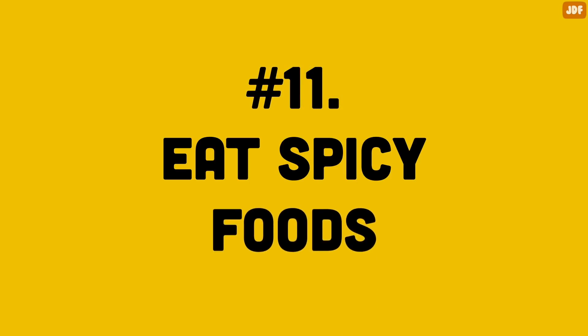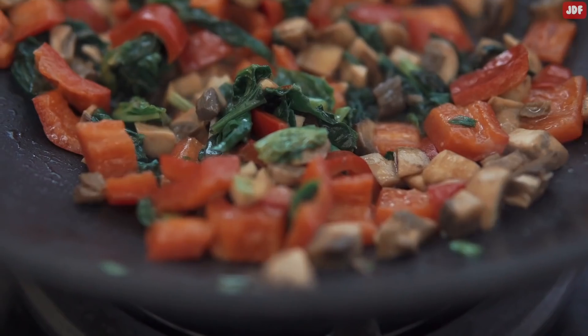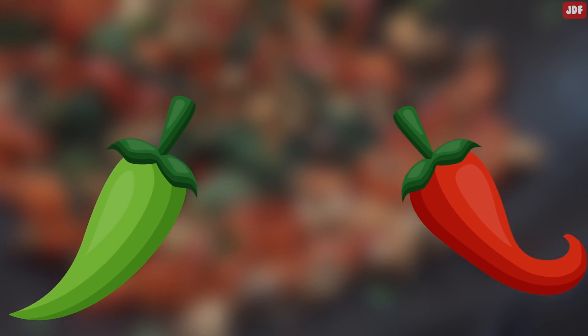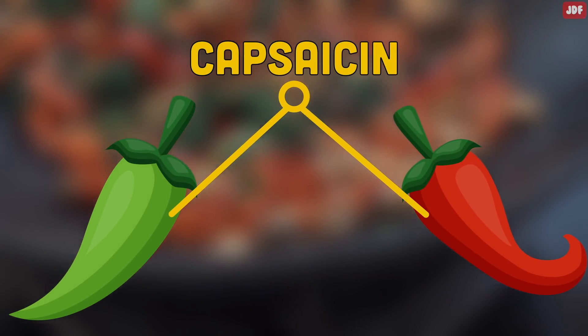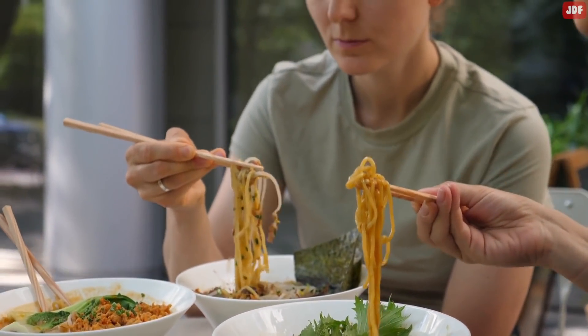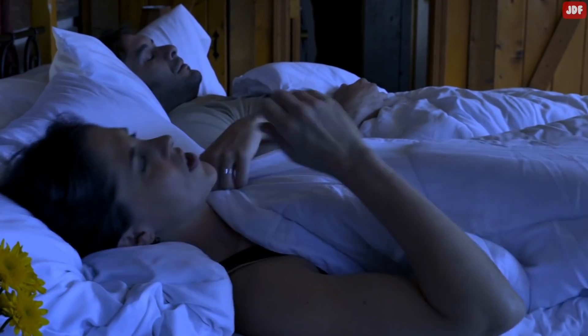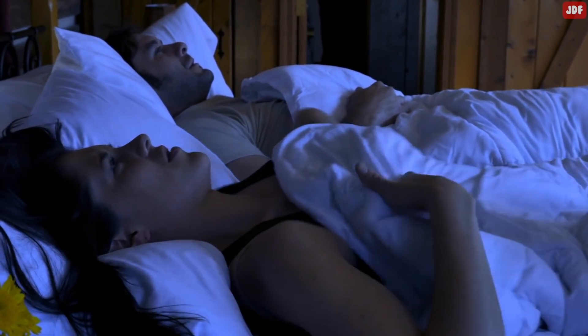Number 11: Eat Spicy Foods. Another great way to lose weight while you are sleeping is to eat spicy foods during the day. Peppers like jalapeños and chilis will raise your metabolism because they contain an ingredient called capsaicin. However, just like coffee, these peppers need to be eaten during the day and in small portions. Having them for dinner might just keep you up all night and stop you from losing weight while you sleep.